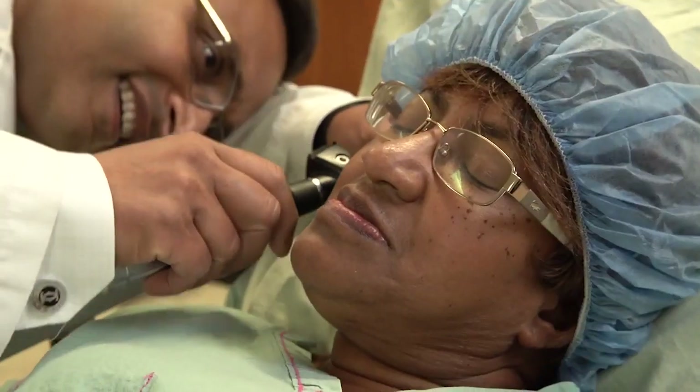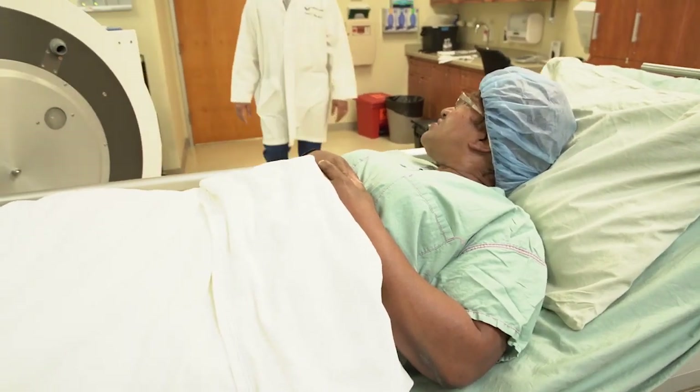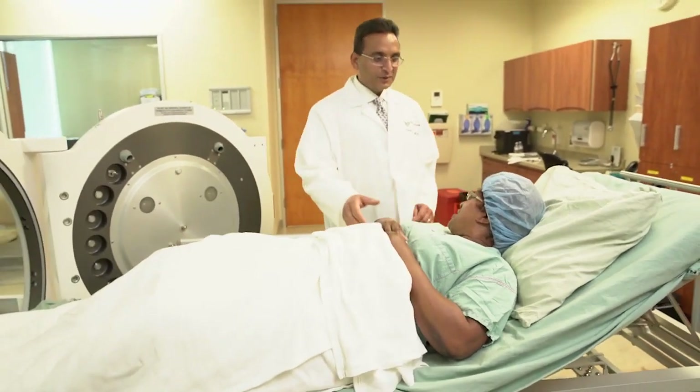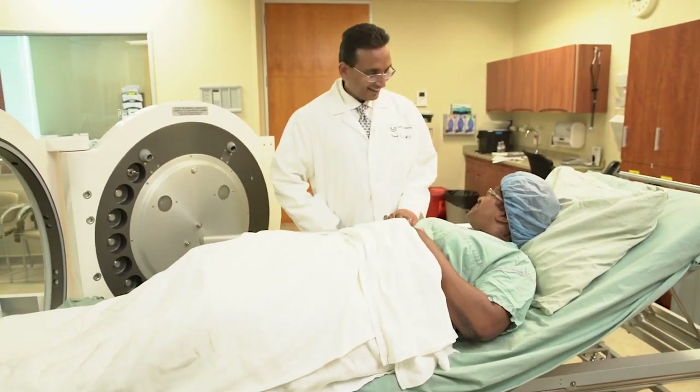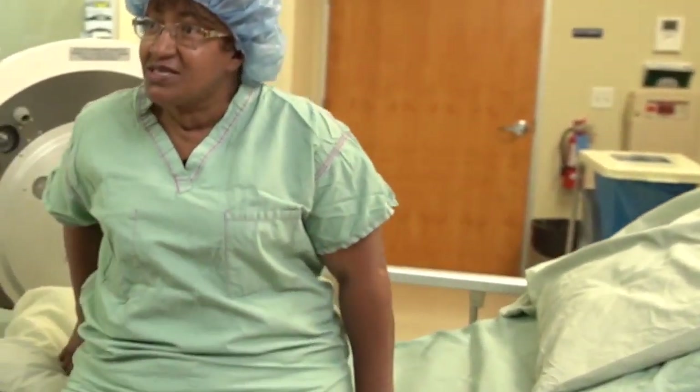It was very painful. It was very hard to function some days without having to take at least four or five Tylenols during the day. I had the surgery at Washington Hospital and then after rehab I went to Dr. Killarue at the wound clinic.